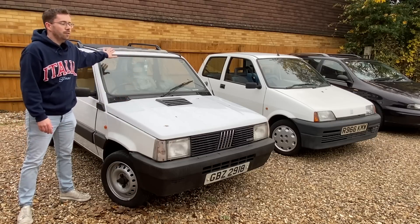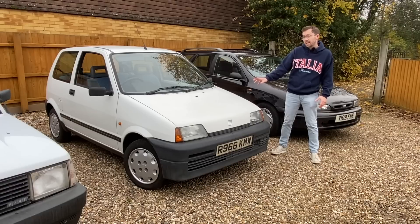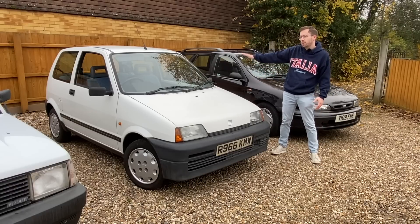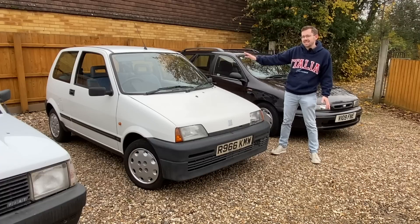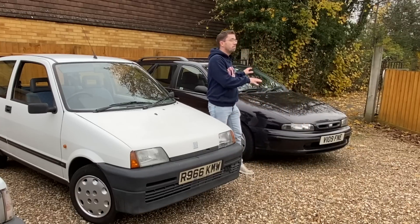The Panda is very angular, it has a very flat windscreen and it's very boxy. The Cinquecento a decade later really shows the advancement of car design, which has gone for the much more aerodynamic wedgie shape from the late 80s fashion. Then you have the Marea which is in proper 90s style - it's all very blobby and bubbly.